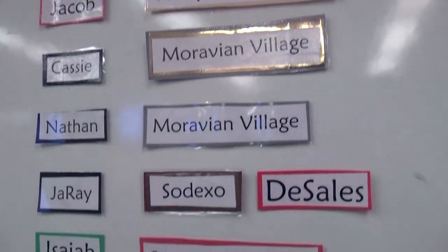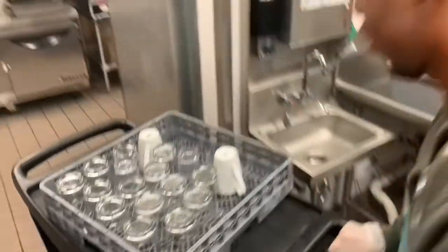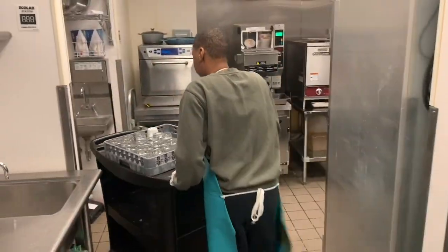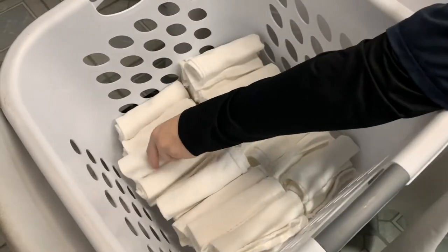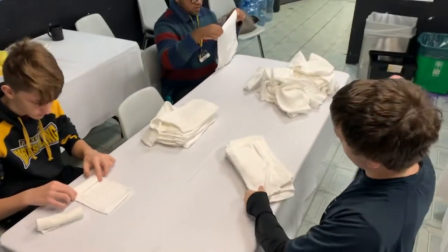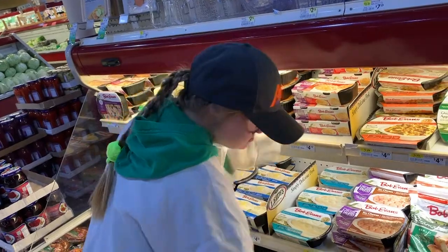STEPS 3 is a program where students are fully competitively employed by an employer. The goal is for them to be 100% independent and able to work day-to-day without supports. We provide support systems for job interviews, resume building, and how to follow up on an interview, which allows us to focus on students' abilities and strengths outside of the classroom and prepare them for the future.